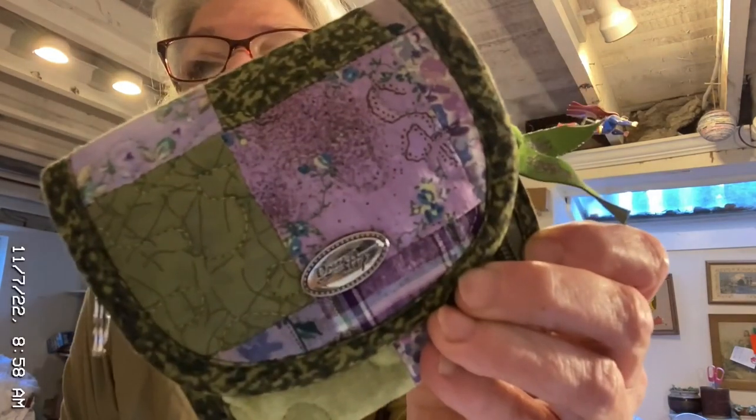I sold this Donna Sharp women's quilted trifold wallet — cottagecore, boho, purple and green. And I sold that for $16, and I made $7 on that.